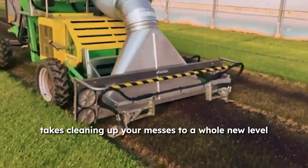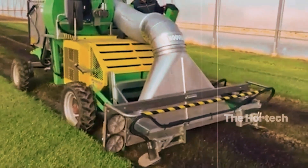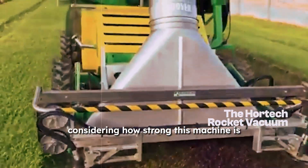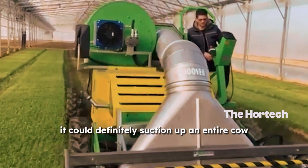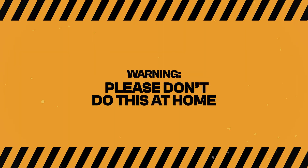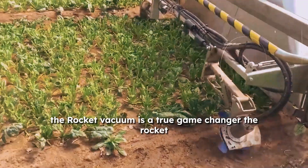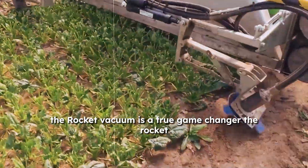This equipment takes cleaning up your messes to a whole new level — the Hortec Rocket Vacuum. Considering how strong this machine is, it could definitely suction up an entire cow. But seriously, when it comes to cleaning up your crops, the Rocket Vacuum is a true game-changer.